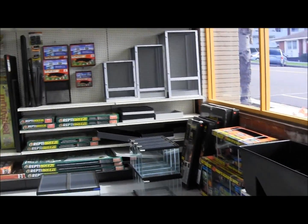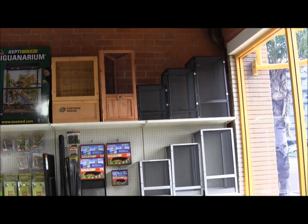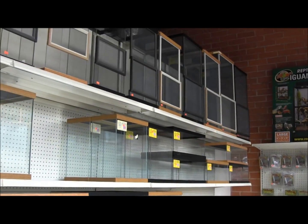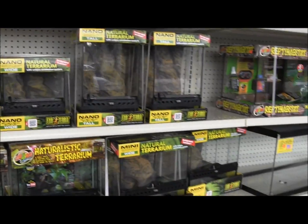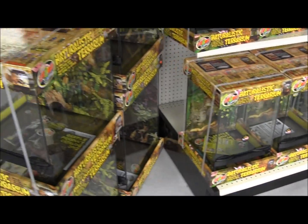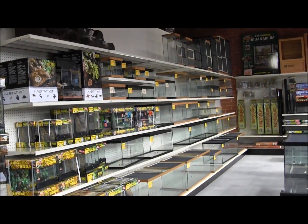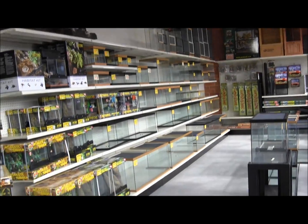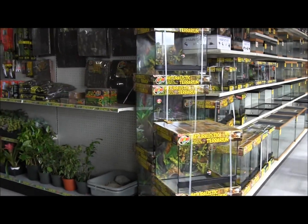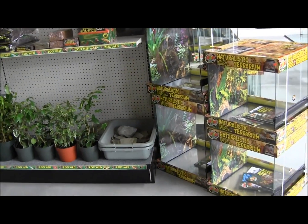We're going to be having a huge grand opening sale this coming weekend and a bunch of this stuff is all going to be on sale. If you come on down to Oceanside on February 16th and 17th, we're having a huge grand opening sale, and we're doing another vivarium workshop both days. Pretty much if you ever wanted to make a custom vivarium, or learn how, or if you just want to pick up some animals or supplies for a really great price, the 16th and 17th our grand opening is going to be perfect.